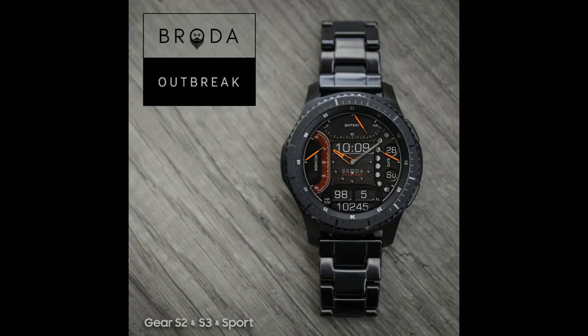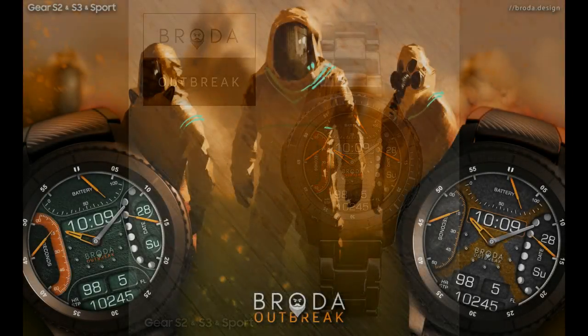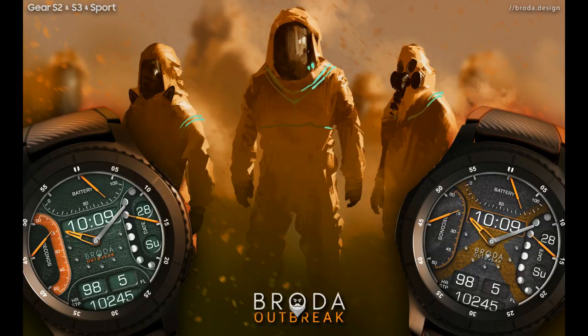Welcome back to another episode of Jibber Jab Reviews. In today's show, I review the newest addition to an already impressive lineup from Broda. You guys are not only going to get to see it first, but you're also going to have a chance to win a free coupon for it as well. Remember to stick around till the end of the video, as I'm going to give you the full contest details on how you can enter. With that being said, let's go start the review.